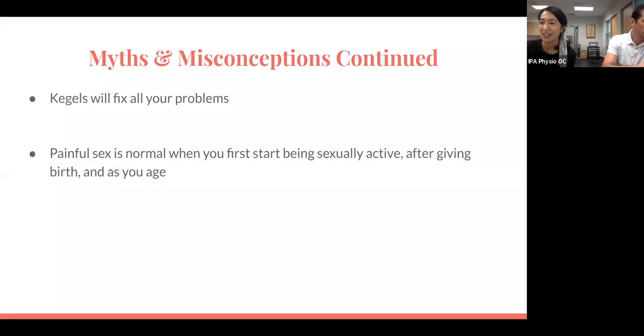Kegels will fix all your problems — that's another myth. It's not always just about the contraction. We don't always need to strengthen to fix whatever dysfunction or symptom we might be having. Our ability to relax is just as important as our ability to contract, especially through this area. A lot of times pelvic pain patients tend to be prone to holding tension in their pelvic floor muscles, so doing Kegels just feeds into that dysfunction and could potentially cause further dysfunction down the road. Remember that relaxation is just as important.